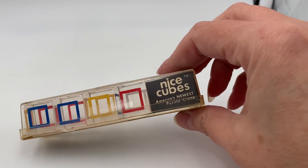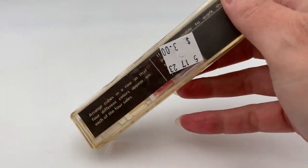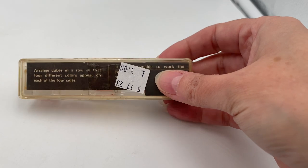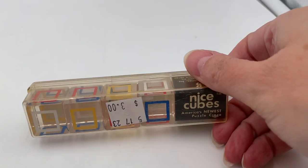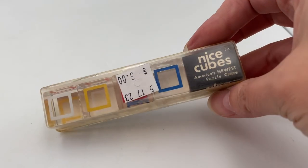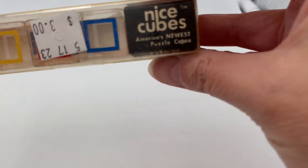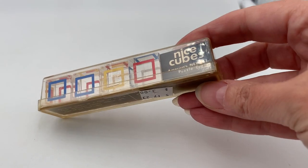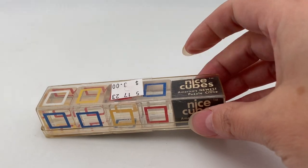I found this set of vintage game cubes — I paid three dollars. It looks like it's just an individual game; I don't think it goes with a separate board game. I like them because they have the original holder and they look like they're in pretty good condition. 'America's newest puzzle craze' — cute. I'll look it up and see what it's all about, but maybe twelve to fifteen dollars.